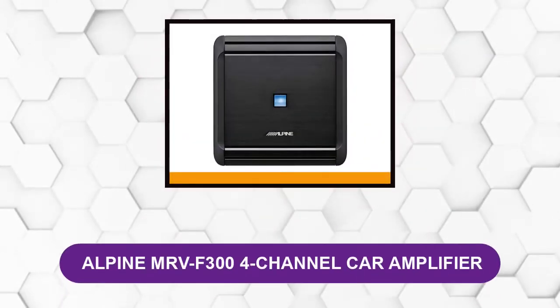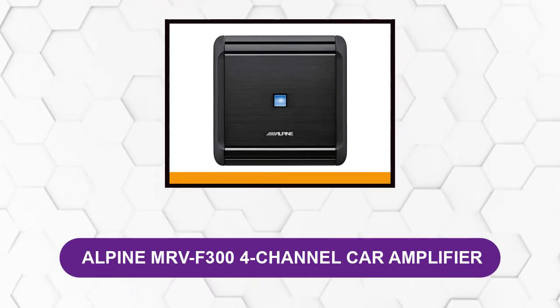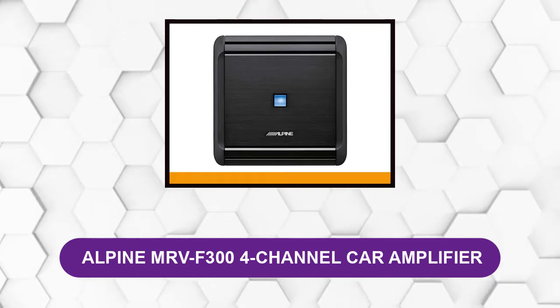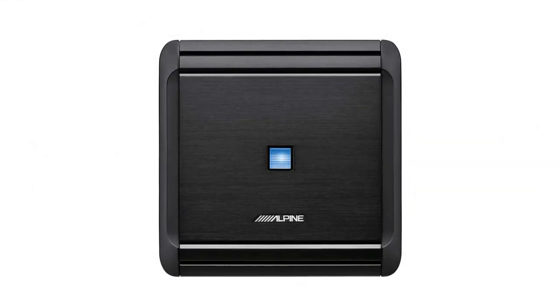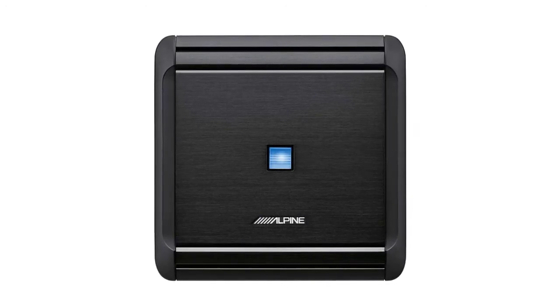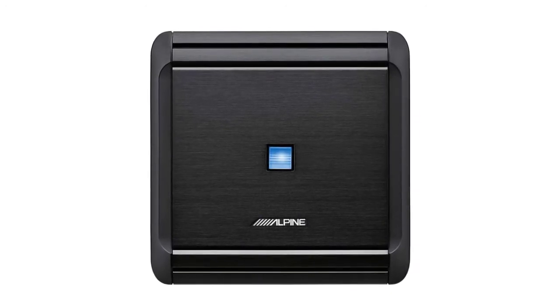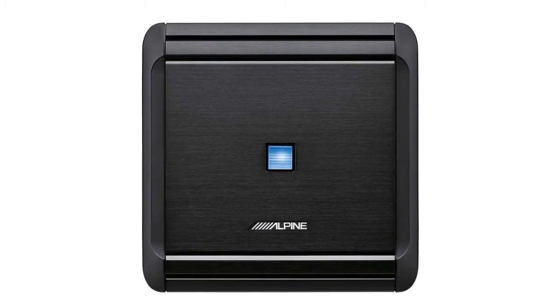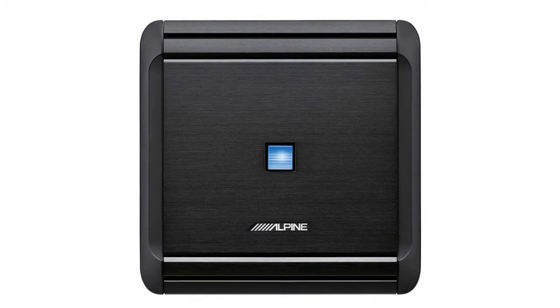At Number 1: Alpine MRV F300 4-Channel Car Amplifier. If you are building a custom system for the first time and you want a small amp that is easy to install and use, this is a great option. This is a crazy small and lightweight Class D amp with decent power, hassle-less setup, and great sound amplification.